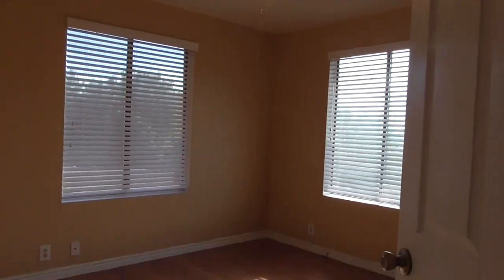And your last bedroom — also really well lit. You've got a lot of natural light in these ones.